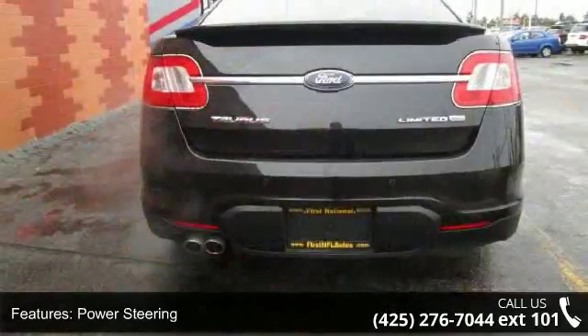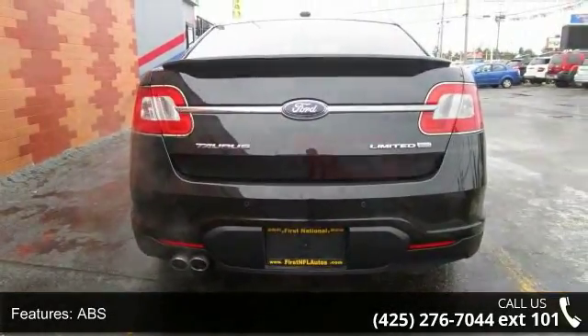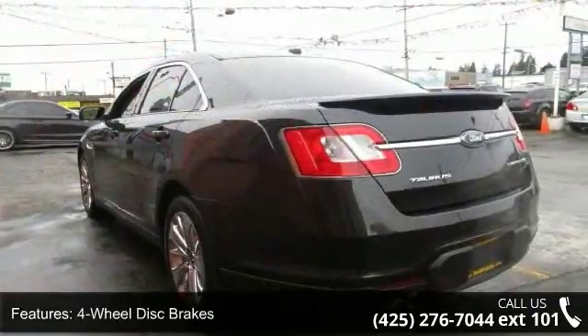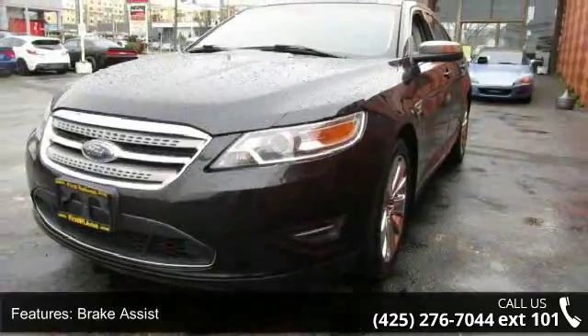Enjoy these notable features: all-wheel drive, power steering, ABS, four-wheel disc brakes, brake assist, chrome wheels, automatic headlights, mirror memory, MP3 player and satellite radio.